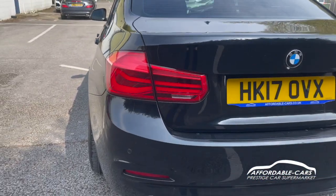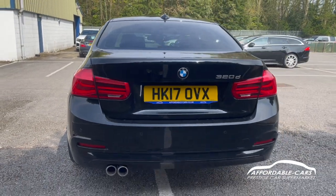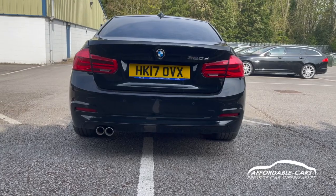Going to the rear, you can see we've got the new style LED tail lights by BMW, which look really nice and are really bright and clear on the road. You also have a matching bumper to the body colour.